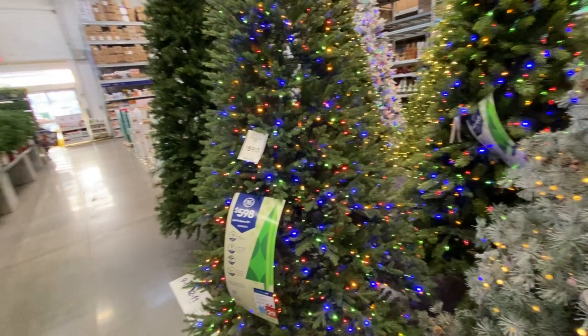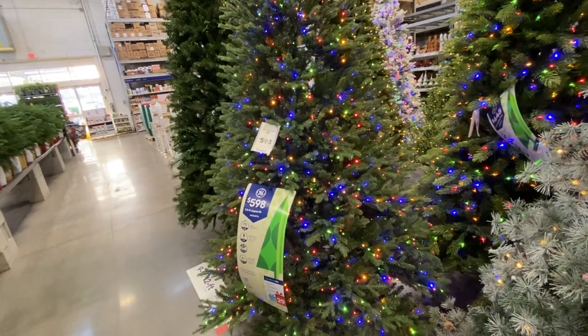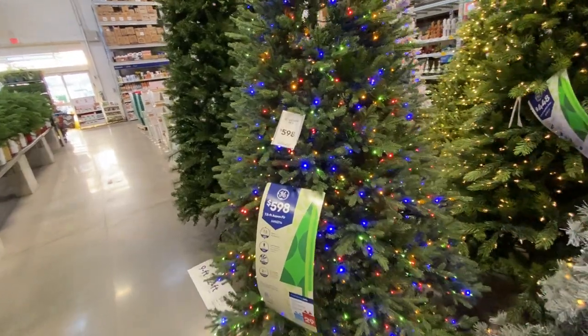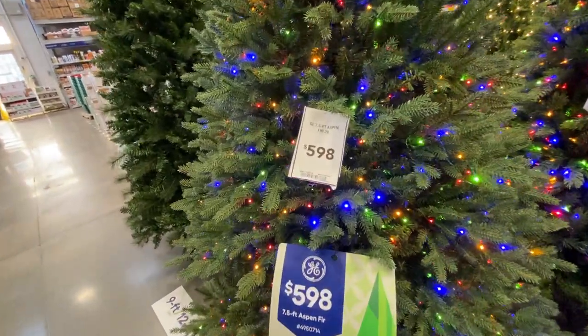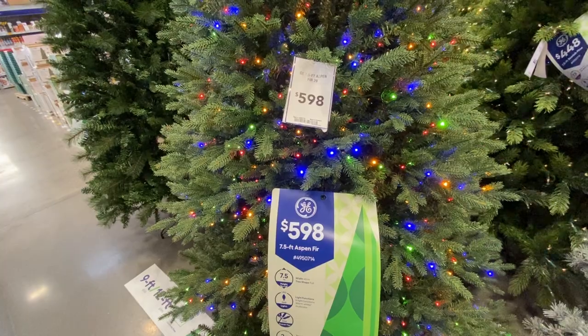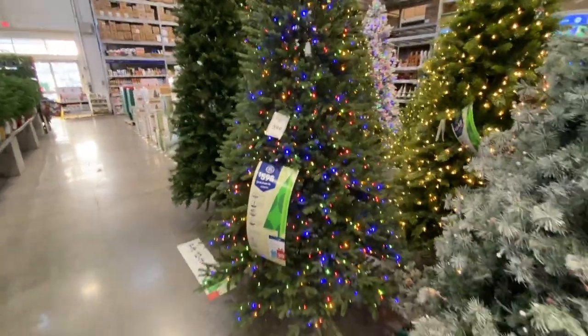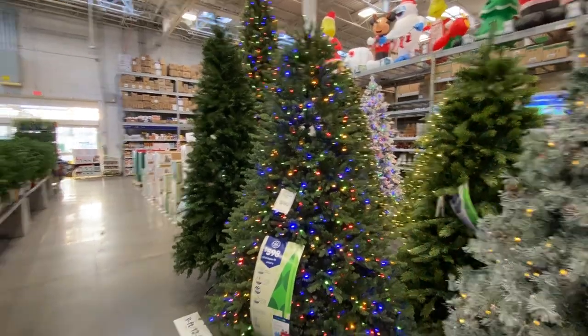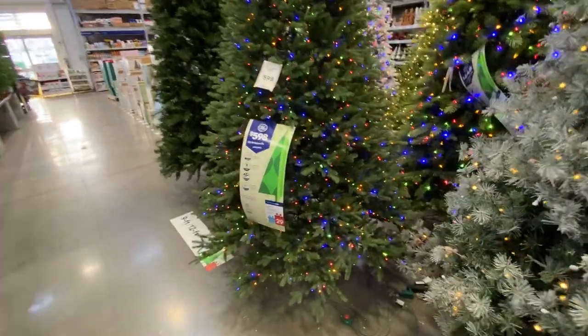I have to say, I thought this was a real tree for a second. This is the GE 7'5" Aspen Fir — $600, and I know why. I mean, this looks like a real tree. On the money with that design.